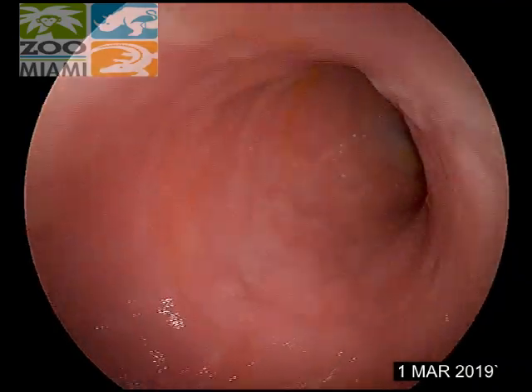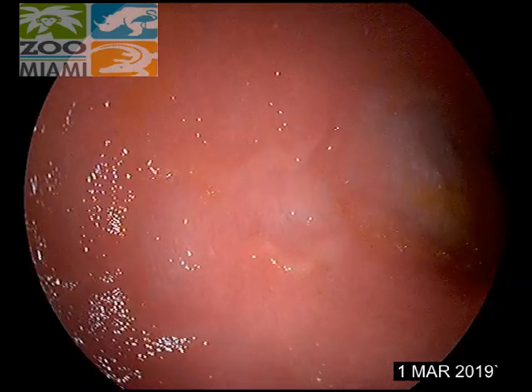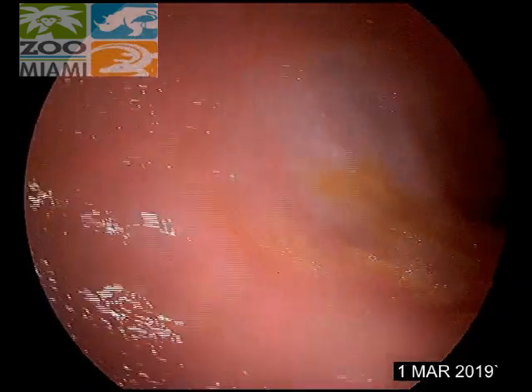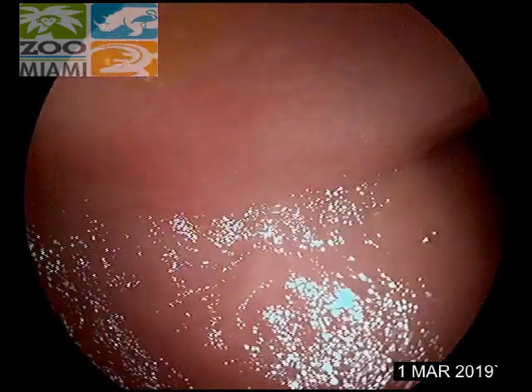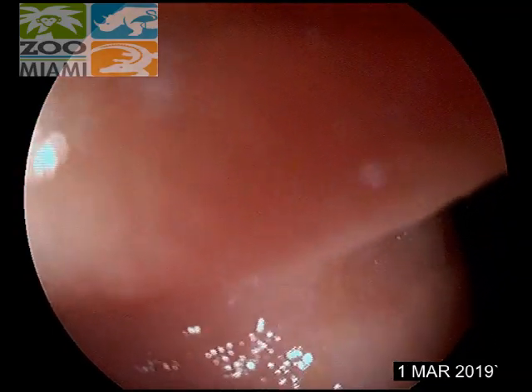Wow. See that? The yellow? That's bile. Bilis, yes, because we've already gone through the common bile duct. Depending on the size of the dog, this is probably as far as we'll get.